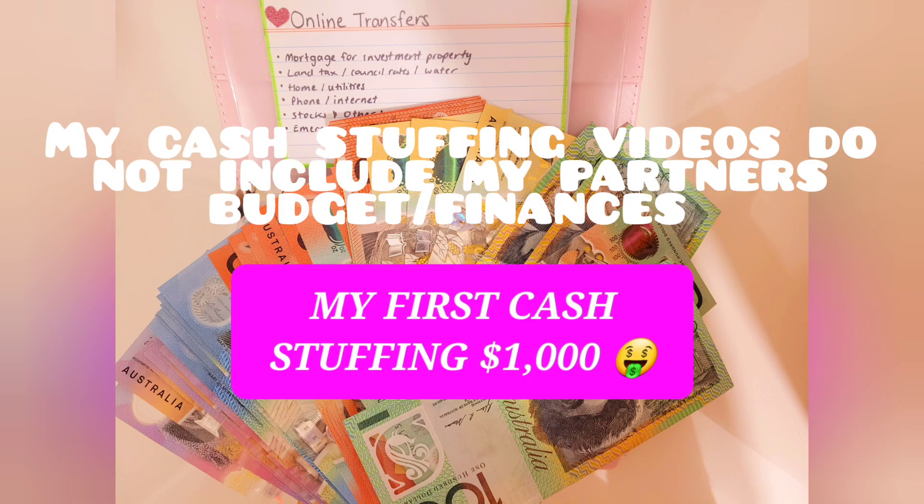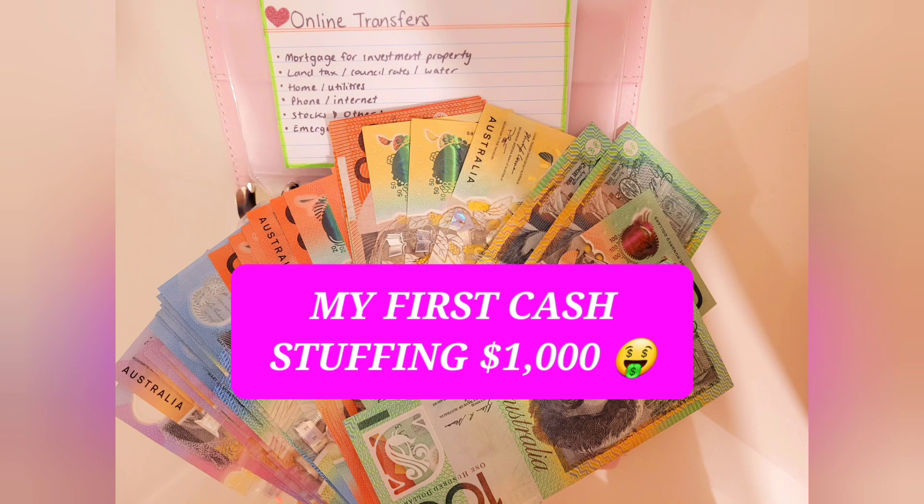I also wanted to let you guys know I'm introducing some cash stuffing videos on my channel. Essentially it gives you an insight into how much I spend for each category each month. It's a new way of budgeting I'd like to give a go — I've watched a few content creators on YouTube do cash stuffing and it looked fun and interesting. If you're interested in budgeting or want some insight into how I budget, check out my cash stuffing videos. I'll try to upload once a week. I am relatively new to this so please be learning it with me. Thanks for watching guys and I'll see you in my next one.